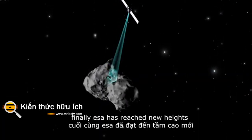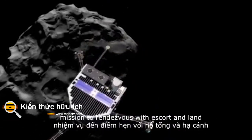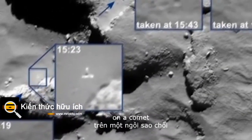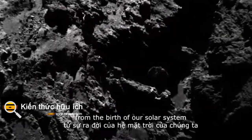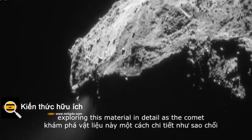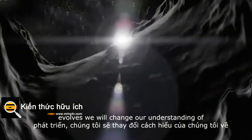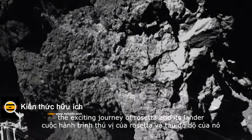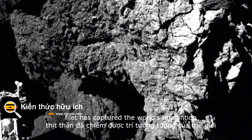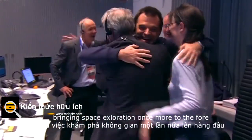ESA has reached new heights in exploration with Rosetta, the first ever mission to rendezvous with, escort and land on a comet. Comets are icy time capsules containing almost unaltered matter left over from the birth of our solar system. Exploring this material in detail as the comet evolves will change our understanding of the birth of our planetary system and of our own origins. The exciting journey of Rosetta and its lander Philae has captured the world's imagination, bringing space exploration once more to the fore.